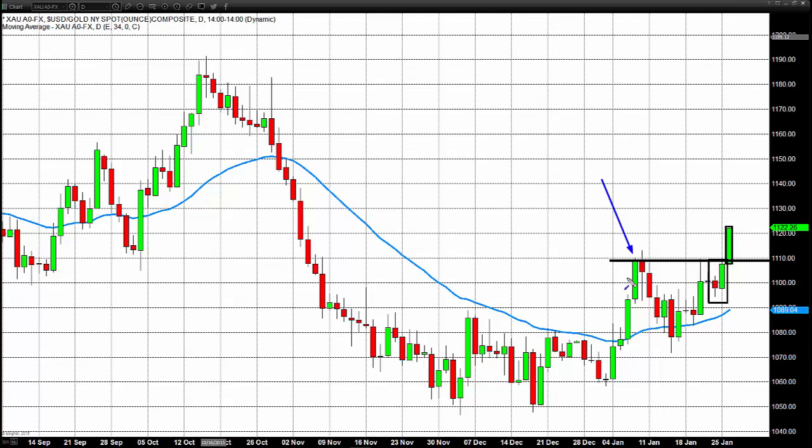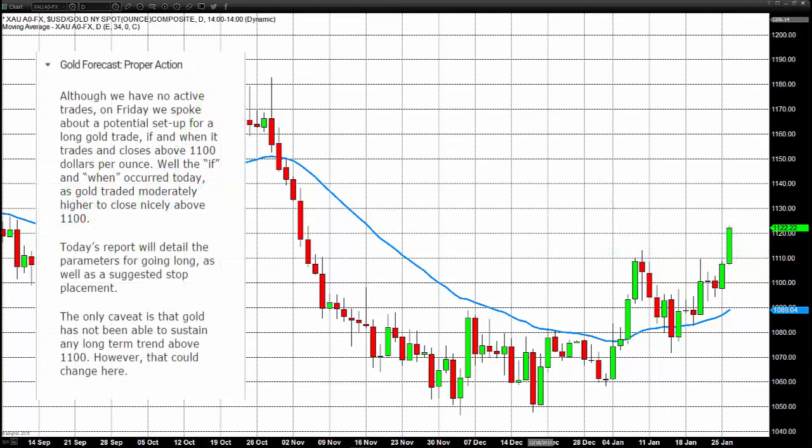We certainly got that today. Some of our subscribers that took the call earlier in the morning are in anywhere between $1110 and $1112. Now we're trading at roughly $1122, up near the highs on the day. We have certainly taken out this level of former resistance.